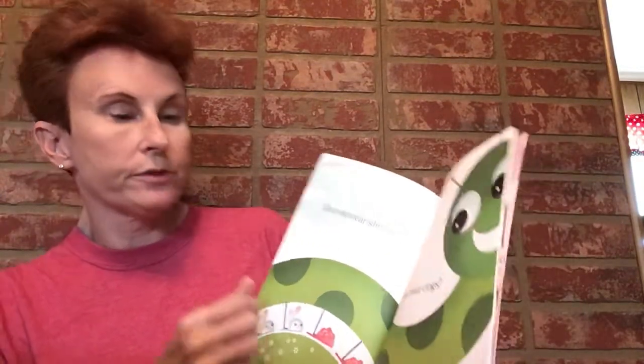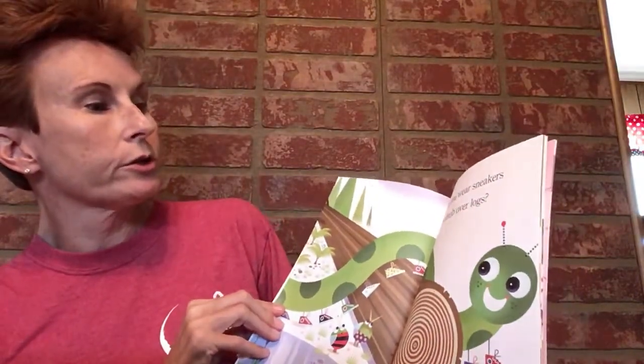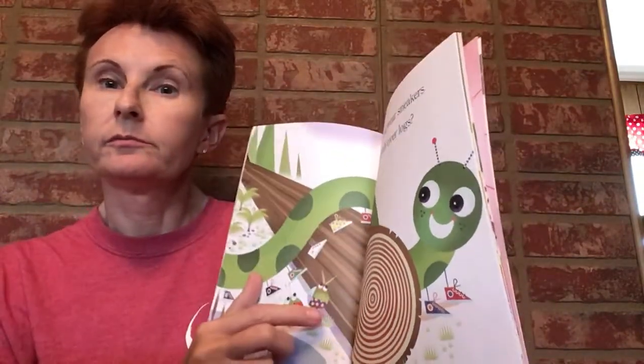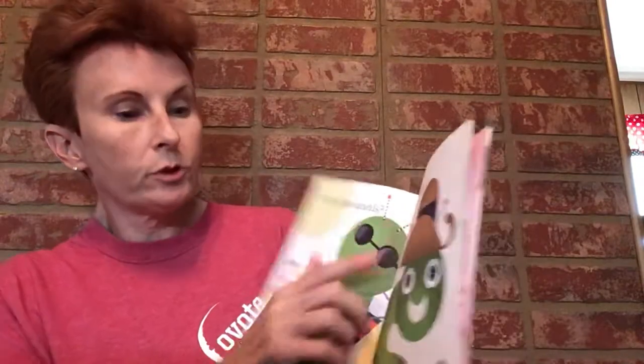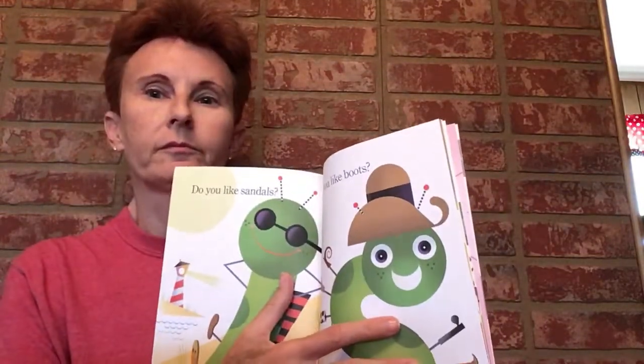Do you wear slippers? Do you have clogs? See the bunny slippers! Do you wear sneakers to climb over logs? Do you like sandals? You can wear sandals for the summer when it's getting warm.